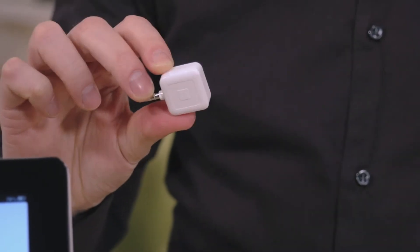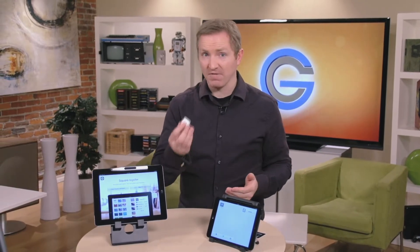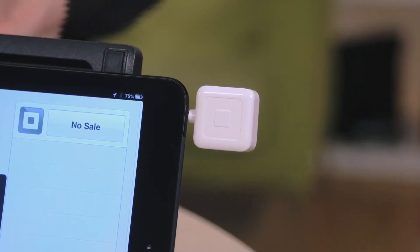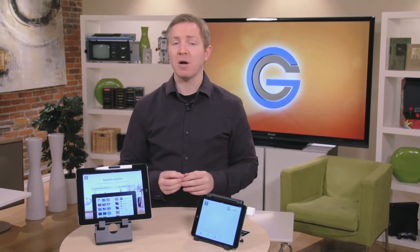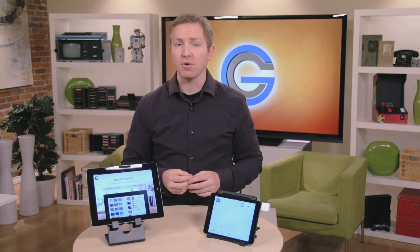It's handy for small businesses and contractors — you can bill right on the spot without having to wait for a check. The device is free and the app is free, but there's a fee for every transaction, much like any credit card transaction. It's 2.75% per transaction, which is not bad for a mobile point-of-sale. The funds are deposited directly into your linked bank account — there's no middleman like PayPal, so there's no worries about your accounts being frozen without recourse.